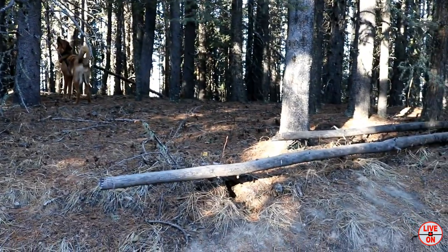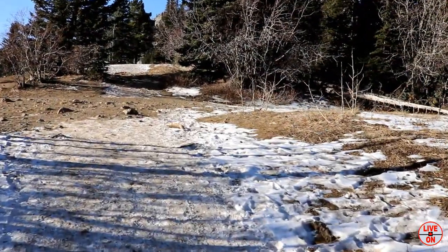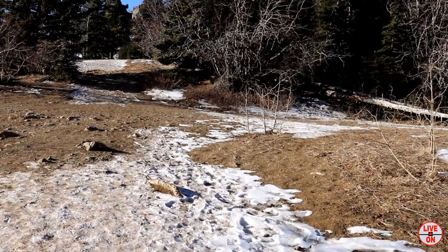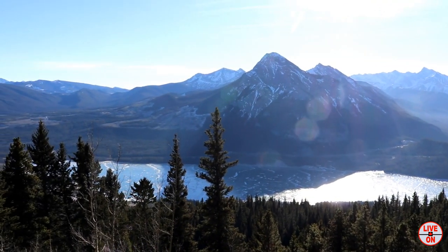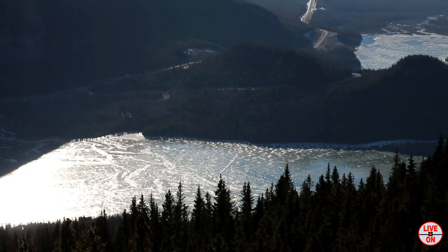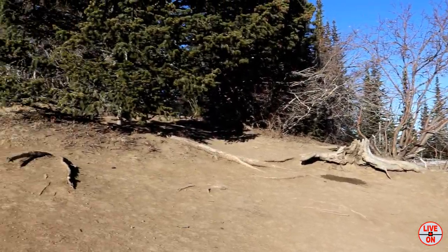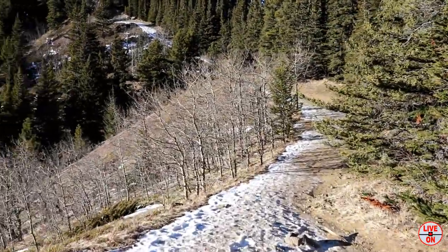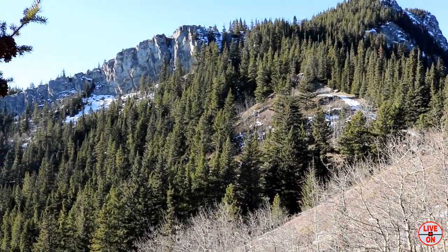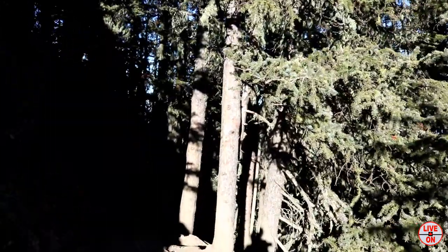Saw a squirrel. It's starting to level out now. Looks like we're going to have to scramble a little bit to get up there. We're 5.6km in right now.